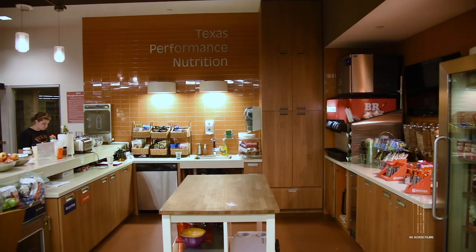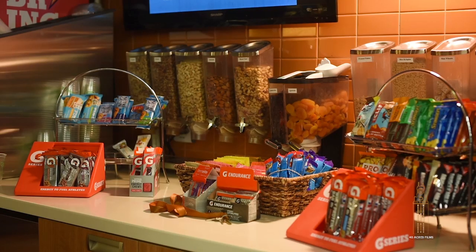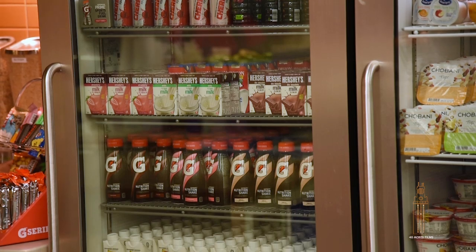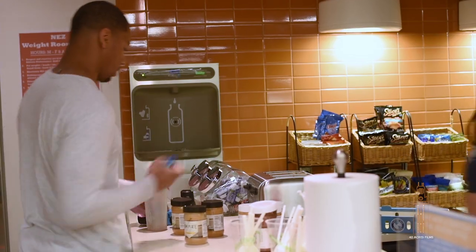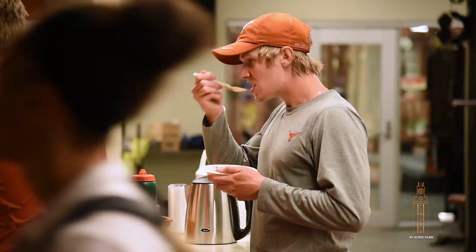This is our performance nutrition area, which is very key to the success of our student athletes. When they come in, we want to make sure they get a free workout snack or energy bar, and then when they finish their training session they get some more calories in them before they go to their next appointment. That's it for our tour of the north end zone weight room — thank you for joining us. I've got to get busy and go whip some more athletes into shape. See you later.